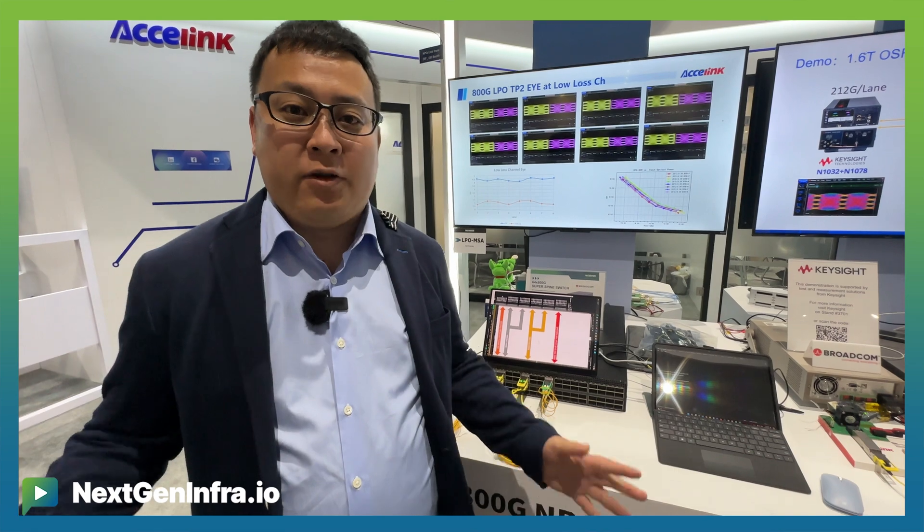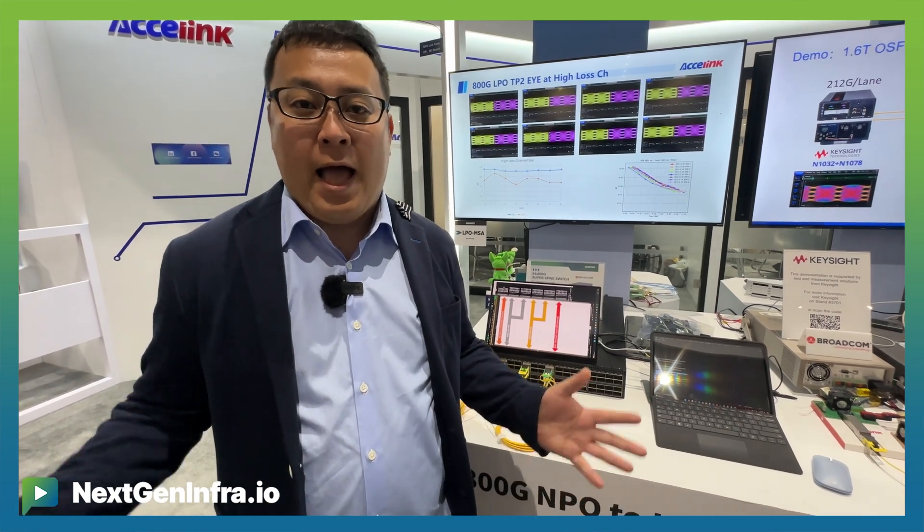Hi everybody, this is Tiger Ninoumiya, principal technologist at Axelin Technologies. We are here at the OFC 2024 and the Axelin booth.